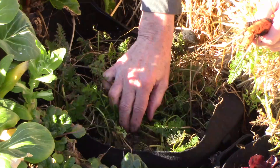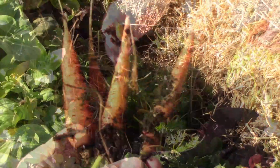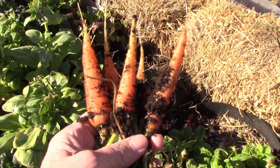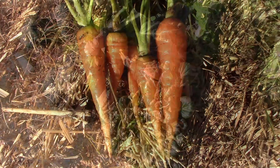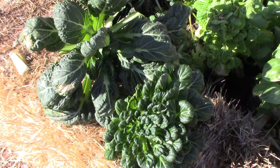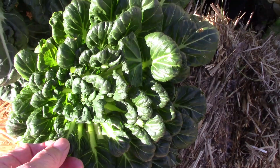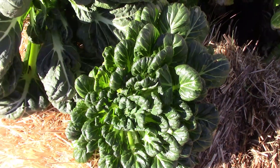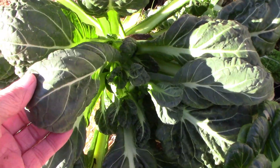Whenever we need a few carrots, it's nice to know that we have them out there to get. Even though we're going to use these in a stir-fry, they would go nicely eaten in a salad also. I decided to harvest one baby bok choy and one tatsoi. There are a few leaves on the tatsoi that are a little bit freeze-burned, but I'll just remove those and it won't be a problem.